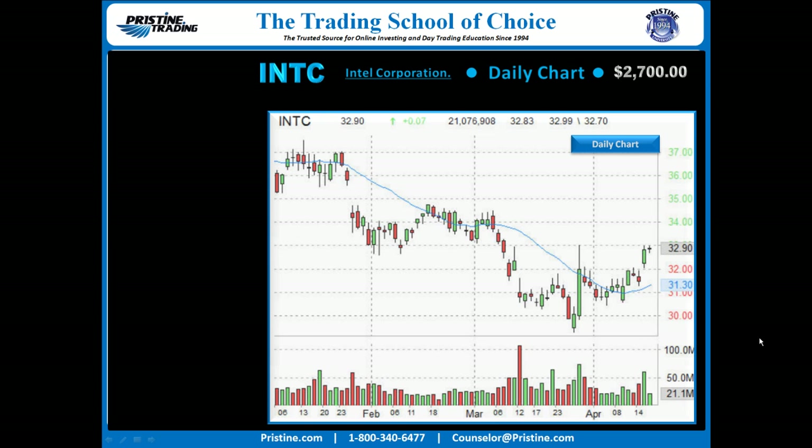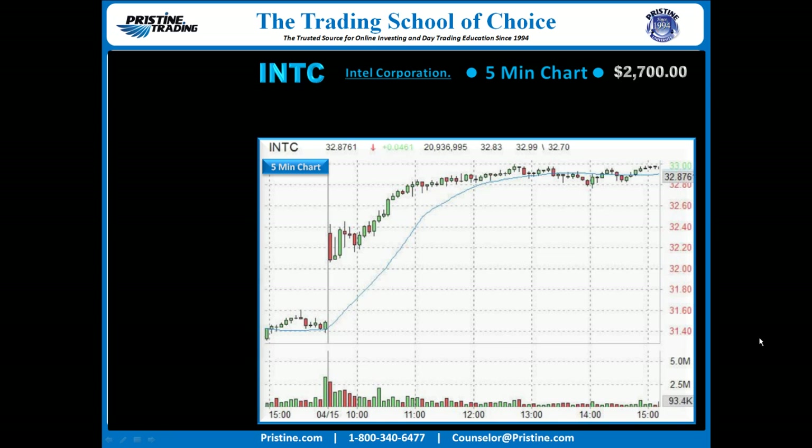Here is the daily chart of Intel, and we're looking at the gap that occurred on that green bar just above that blue line. This is a tier 1 minus gap. It was bullish enough that I was looking aggressively on the intraday time frame, and you can see the 5-minute chart right there where we gapped up and then fell initially.